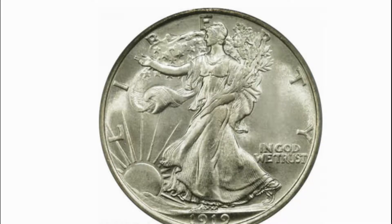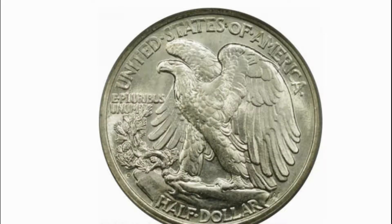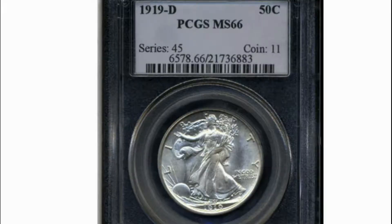Today we are viewing a 1919-D Walking Liberty that sold in November 2004 for $270,250 in auction. The finest known 1919-D Walking Liberty half dollar, this 50-cent piece graded MS66 by PCGS.